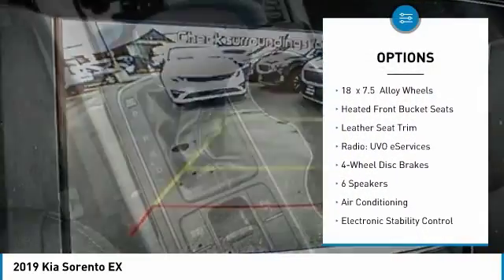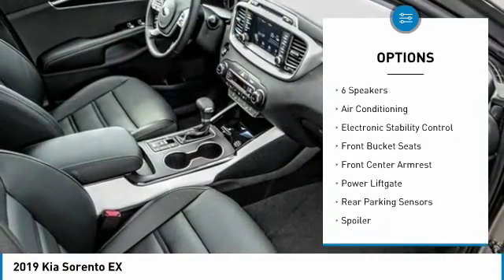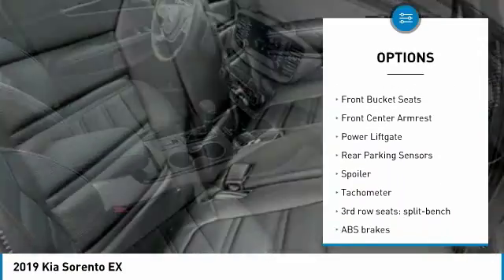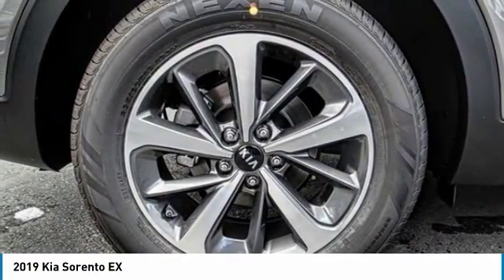Power passenger seat, traction control, power liftgate, dual airbags, air conditioning, leather wrapped steering wheel, power steering, four wheel disc brakes, heated front seats, fog lights.